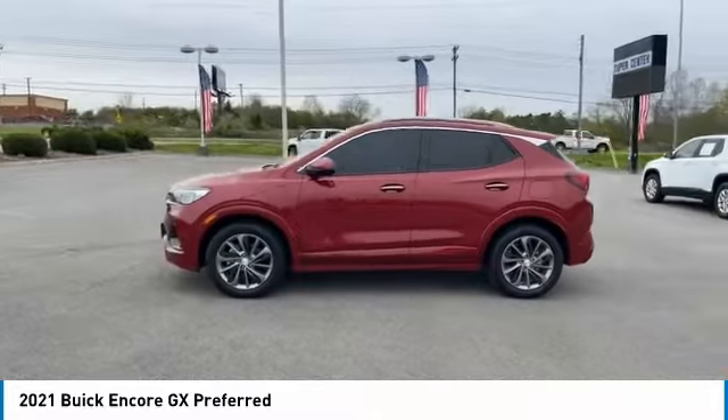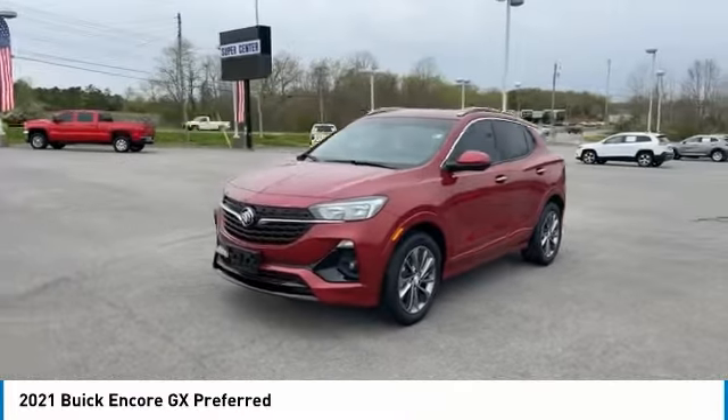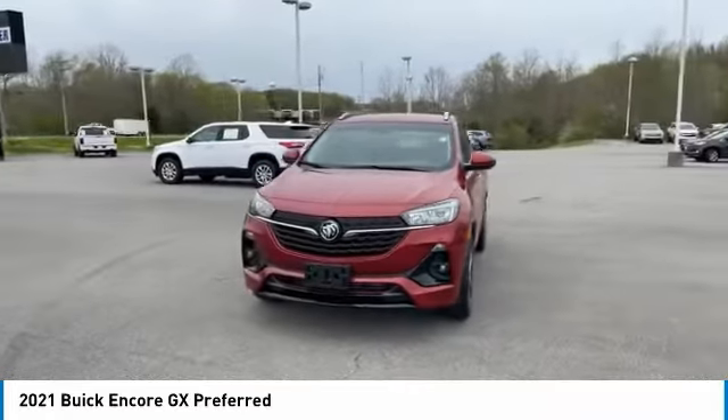Here are some of this vehicle's great options: anti-lock braking system, air conditioning, AM-FM stereo radio, and security system.